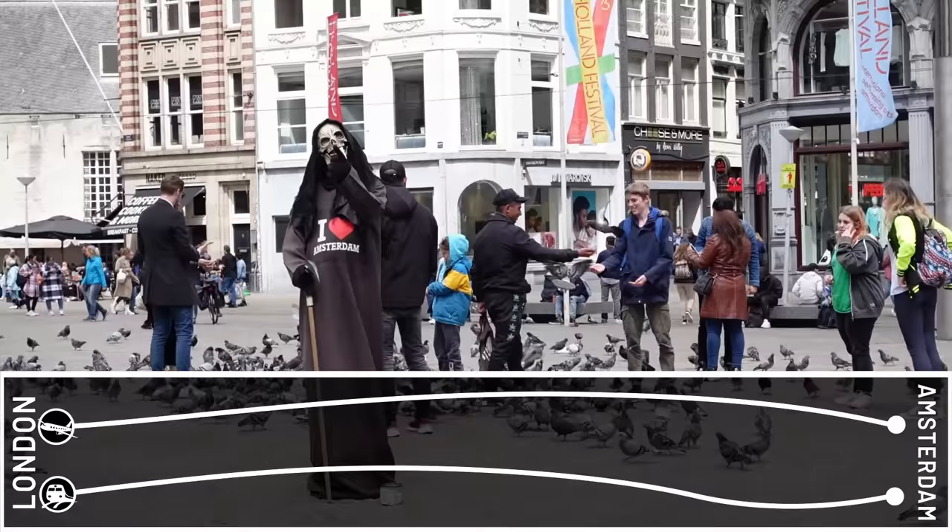This is a race from London Bridge, where we are now, to Dam Square — the iconic centre of Amsterdam.